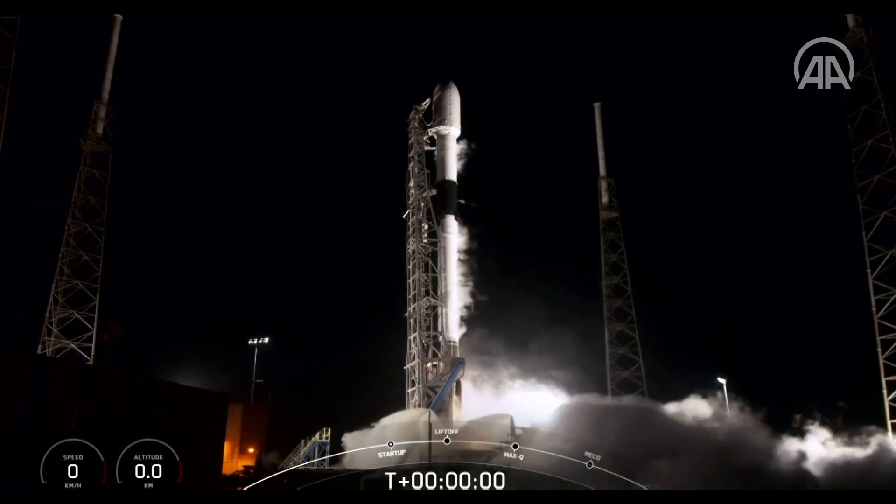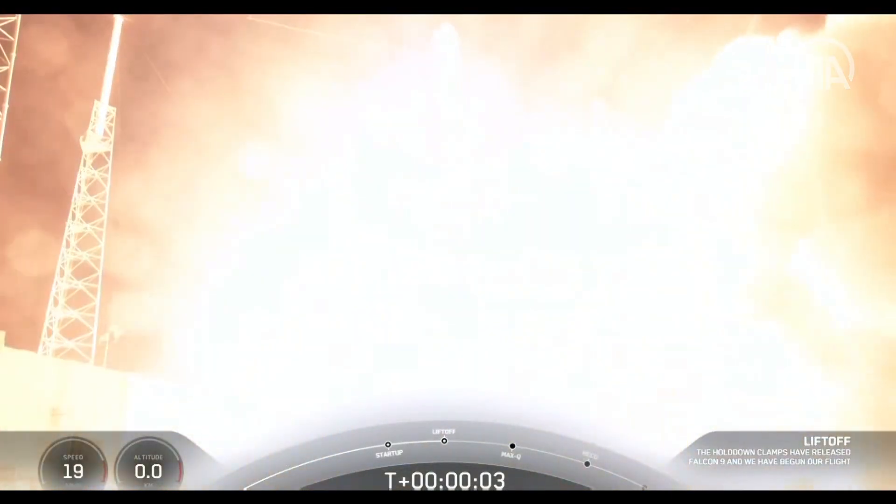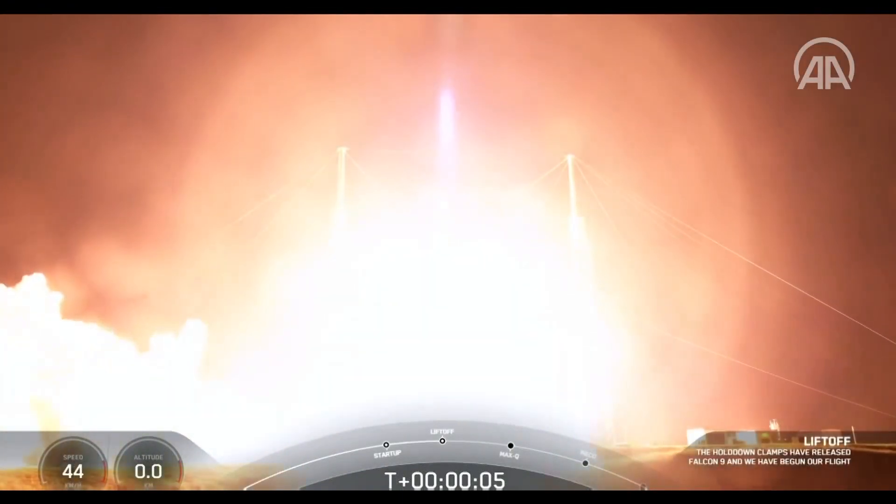Oh my gosh. Stage 1 table pressures are normal. Vehicle is pitching downrange.